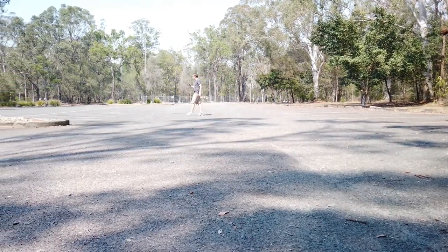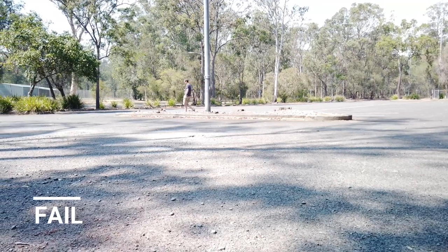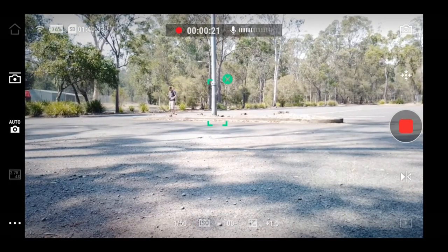I decided to take you to this sort of abandoned parking lot to test how good face detection and detection in general is on the Osmo Pocket. Just walking in here and it's tracking me pretty well until I get to the pole, in which case it thinks the pole is me. That's from the MIMO app. I don't think there's enough contrast — too much bright sunlight — so I'm going to put on an ND16 filter and see if it makes a difference.